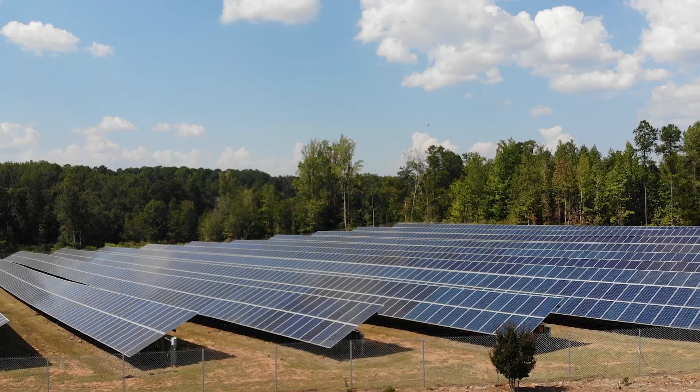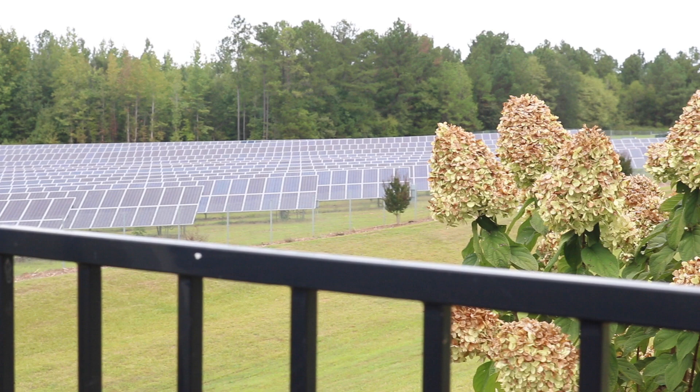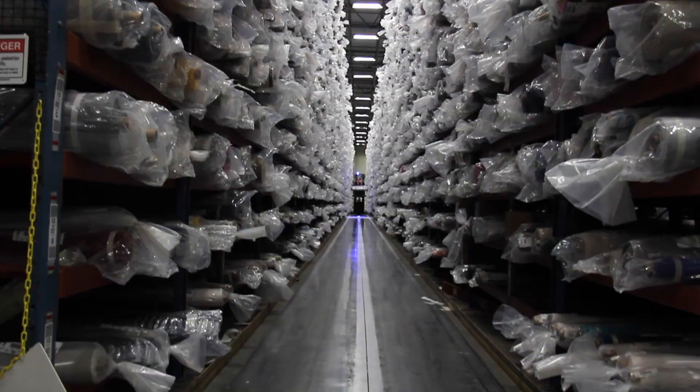Our solar initiative began only about two years ago. The solar array located here on our site is one of the largest in the upstate. Our one megawatt array provides enough power for 200 homes; however, here at Glen Raven, it only provides enough for the lighting in our building. Throughout our warehouse facilities, we install motion-detecting lights that allow us to turn them off when they're not in use.